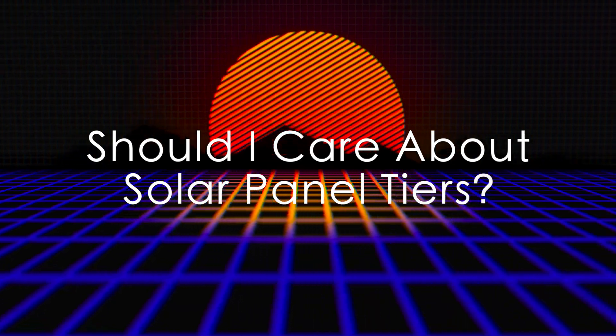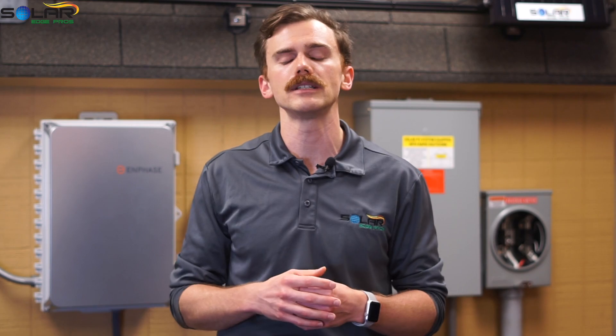Should I care about solar panel tiers? Solar panel tiers are worth considering because they should theoretically be a good predictor of whether a company will exist in 20 years. However, it should not be the only thing considered in your decision. You shouldn't rule out Tier 2 companies just because of their tier status. Doing research about a company's history and service is extremely important. Additionally, we would argue the most important thing to consider is the specifications and performance of individual solar panel lines. Bottom line is that you must find a company willing to listen to your interests and offer you the best route for your investment.